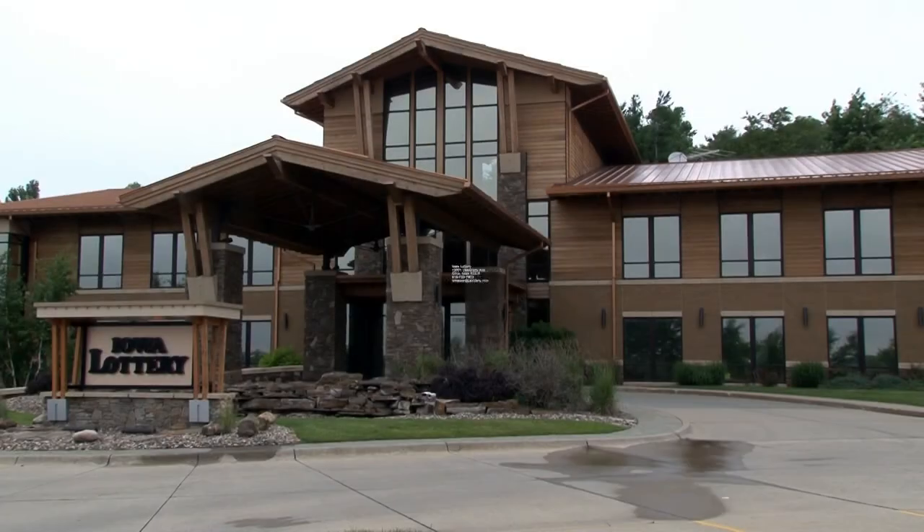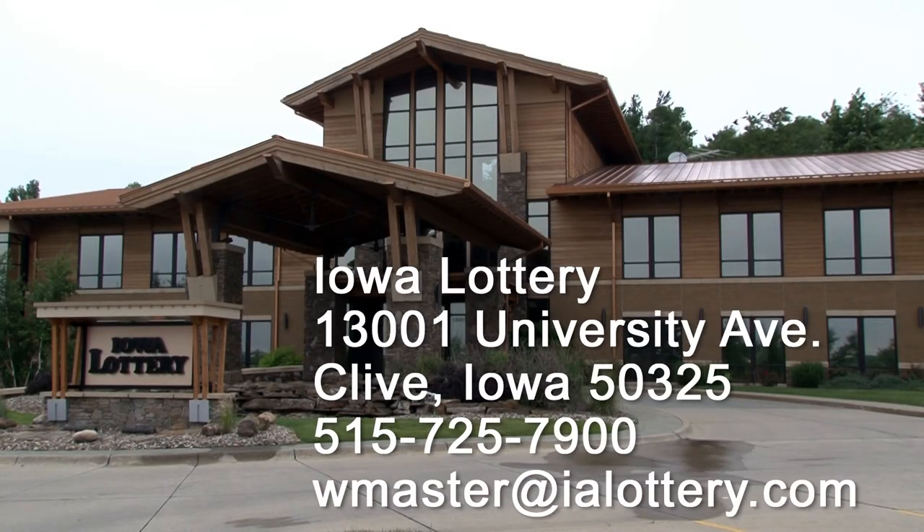Here's the lottery's contact information for you to keep handy. We're at the Iowa Lottery, 13001 University Avenue in Clive, Iowa 50325. Our telephone number is 515-725-7900 and our email address is wmaster@ialottery.com. Thank you for playing the Iowa Lottery and making a difference for important state causes. And again, congratulations on your big win.